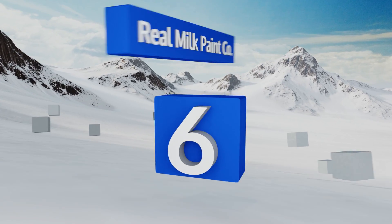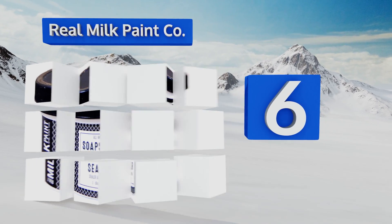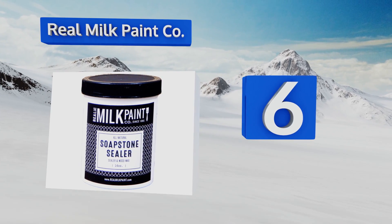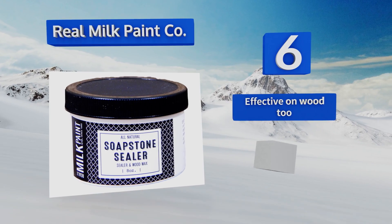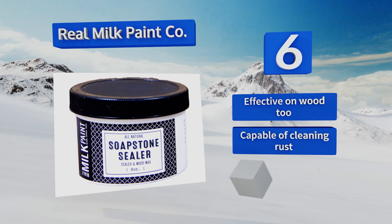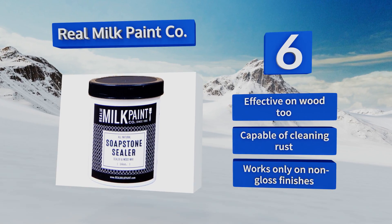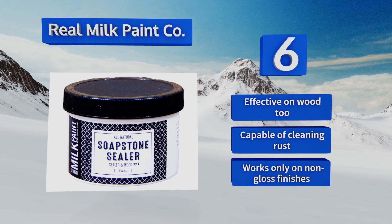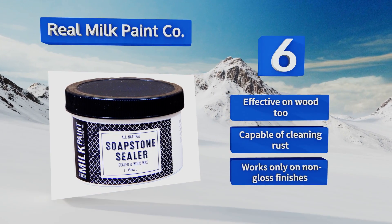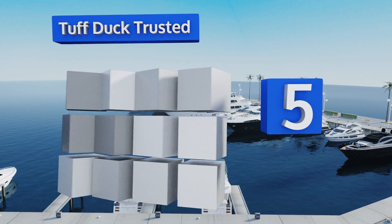Moving up our list to number six, if you want to protect your soapstone, concrete, or slate countertops with something all natural, then Real Milk Paint Company is a dream solution. Featuring food grade walnut oil and T1 Carnauba wax, this non-fading formula lasts longer than alternatives like mineral oil. It's effective on wood too and capable of cleaning rust, however it works only on non-gloss finishes.